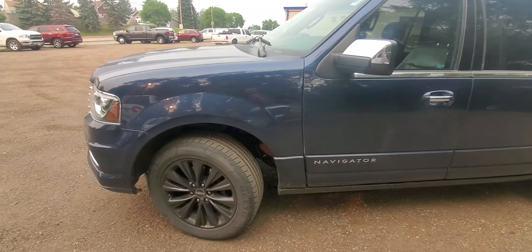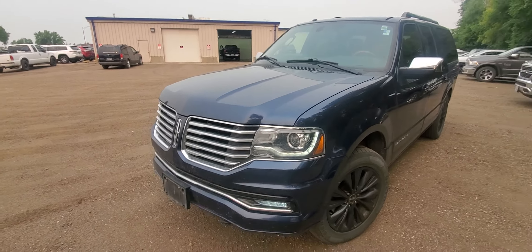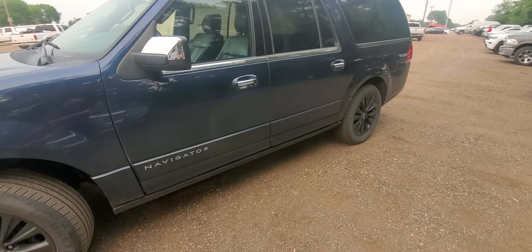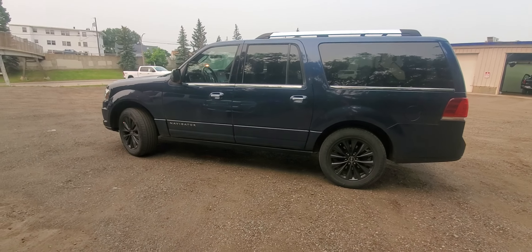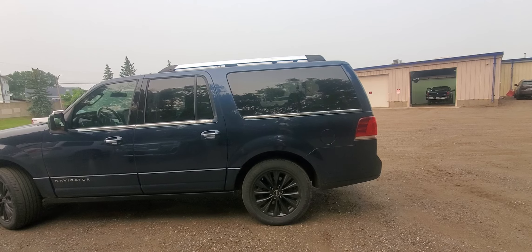Good morning everybody, Noah here with ID Chrysler. Here is the 2015 Lincoln Navigator L. This was a local trade — a local family here from North Dakota just traded this one in for something a little bit newer with less miles. Overall, very very clean vehicle for the year and the miles.